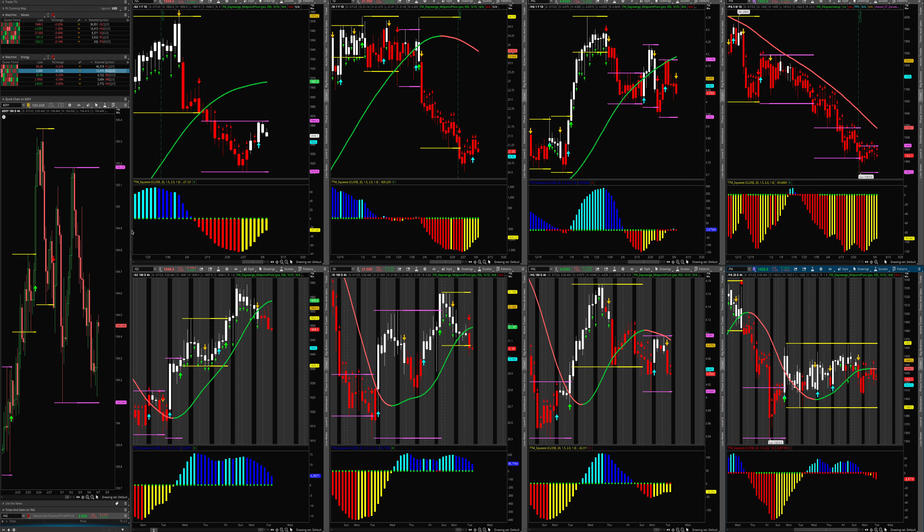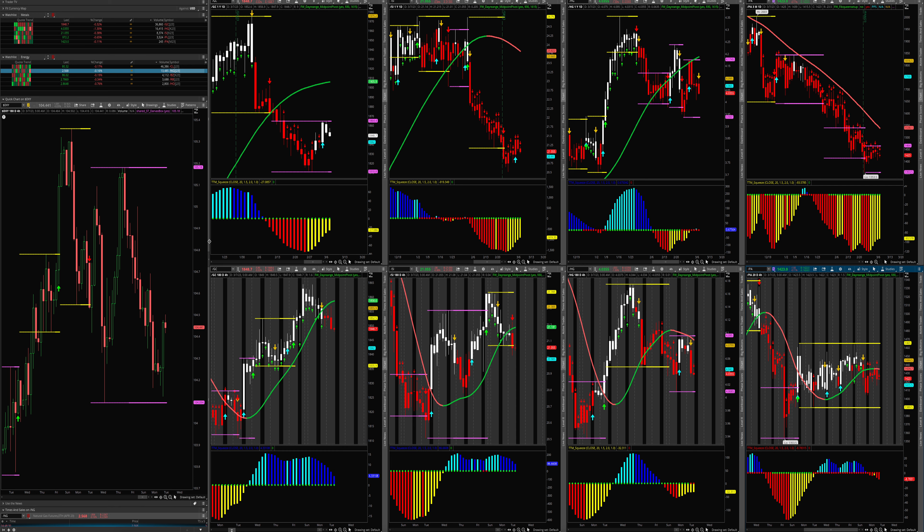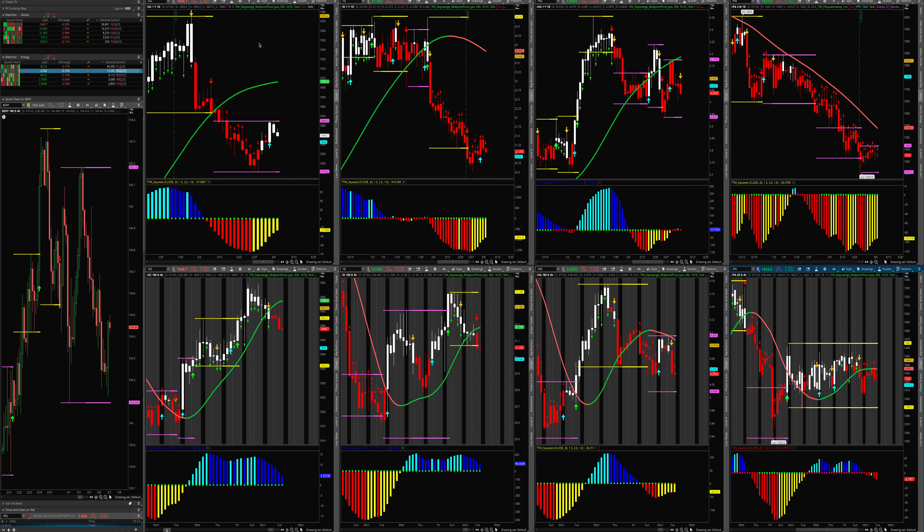The dollar is interesting. The dollar range is 105 and 104. Yesterday it looked like it was going up and then it came down, and now you've got this candle to deal with. It's that range - you can put a fib retracement, the middle is somewhere around 104. Keep an eye on the dollar because the dollar is going to move a lot of other instruments, especially the metals and currencies.